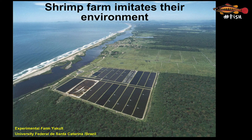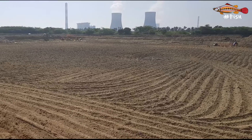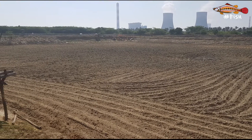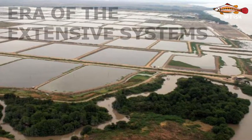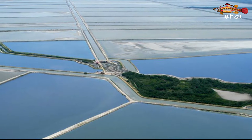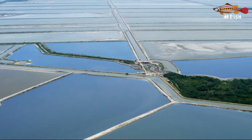Shrimp farms started by imitation of the coastal lagoons and estuaries where shrimp naturally live. The ponds were excavated and at first used the tides to fill and drain them. As there was not much knowledge and technology, no available shrimp feeds and difficulty in getting post larvae, the stocking densities were low — just a handful of shrimp per square meter. This is basically the extensive system.